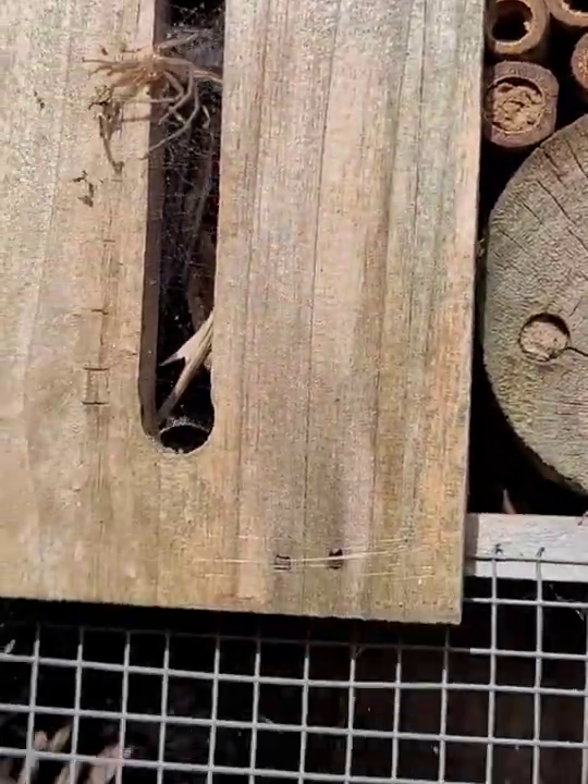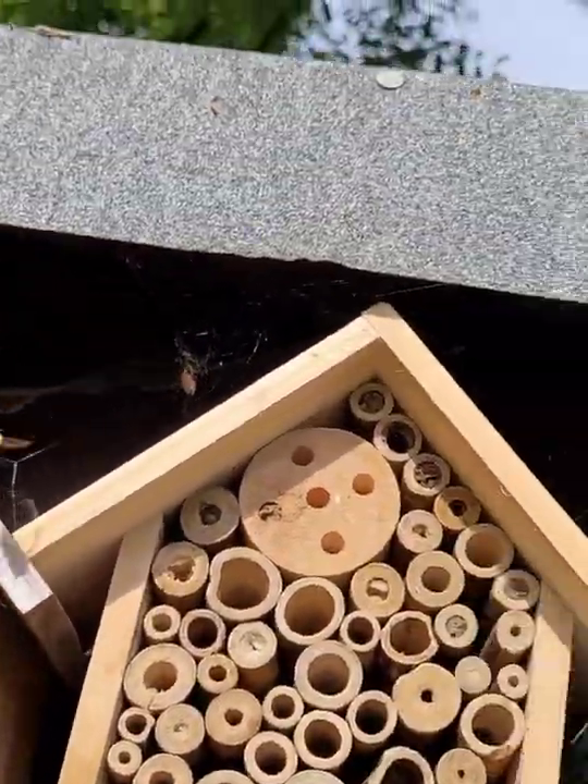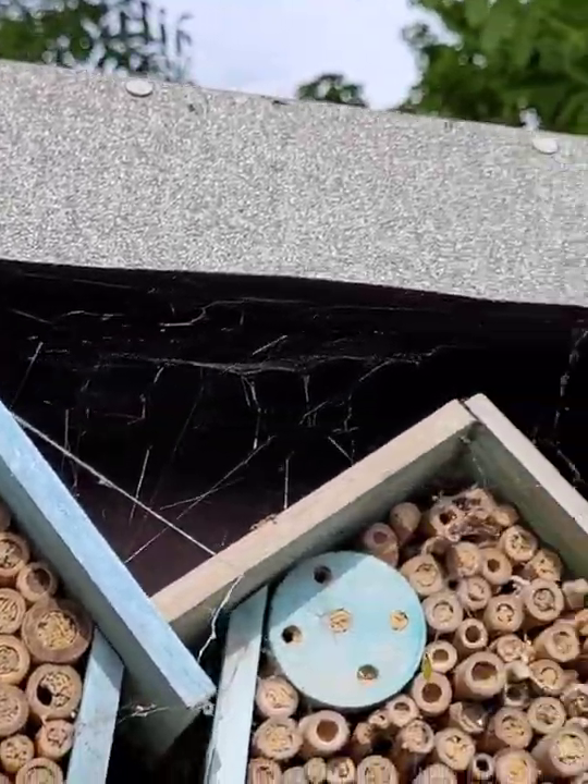The spiders as well are making their presence known. If you look up there, very opportunistic spider webs going all the way along.